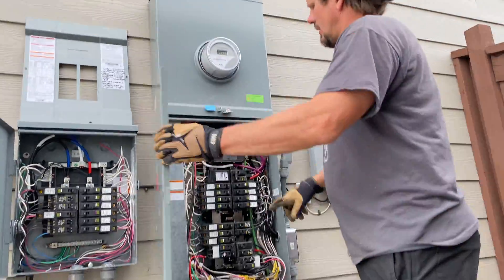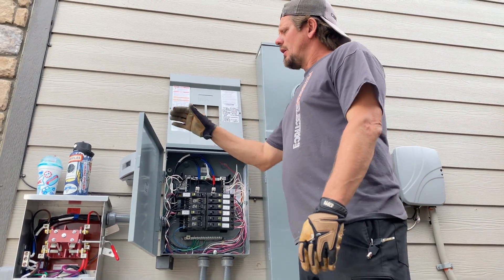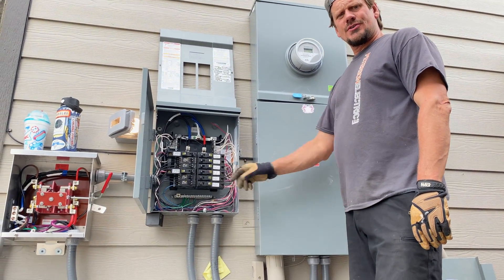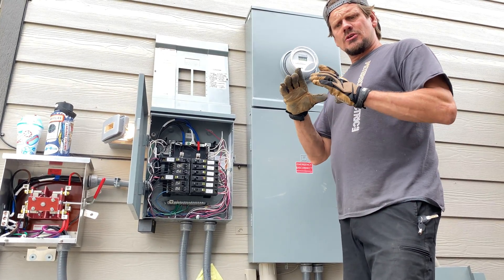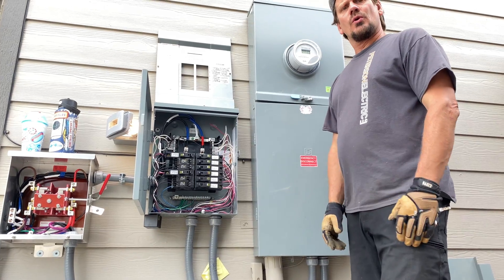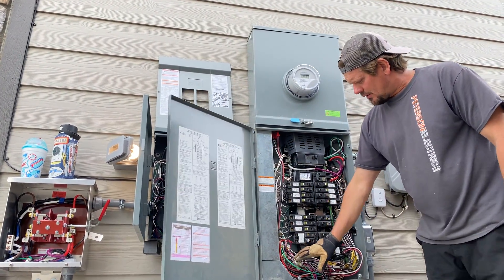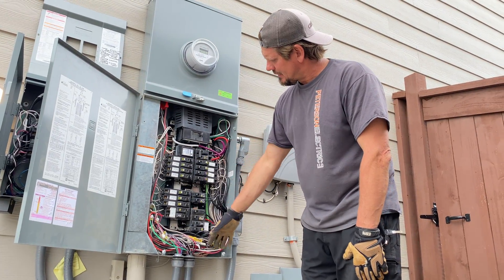I do have two surge protectors — one here and one there — two separate systems. What I like about this switch is that when it connects, my arc fault breakers still have their neutrals. Some of you are getting those six-circuit spaces off Amazon — they're not a bad system for an older home — but on a newer home like this where you have to have your neutrals, you still have to feed the neutral through and identify your circuits, which we did have to trace in the house.